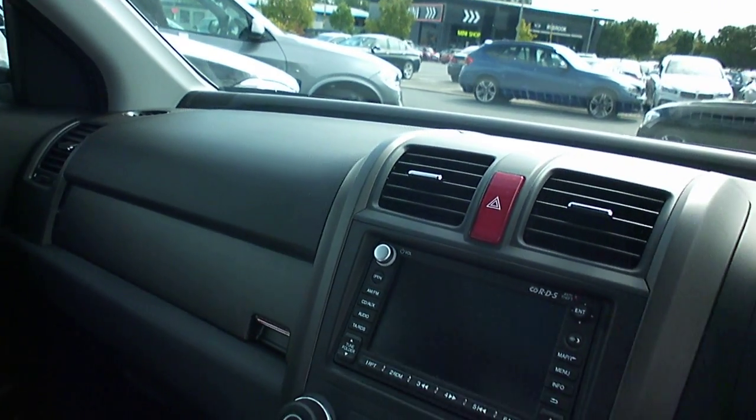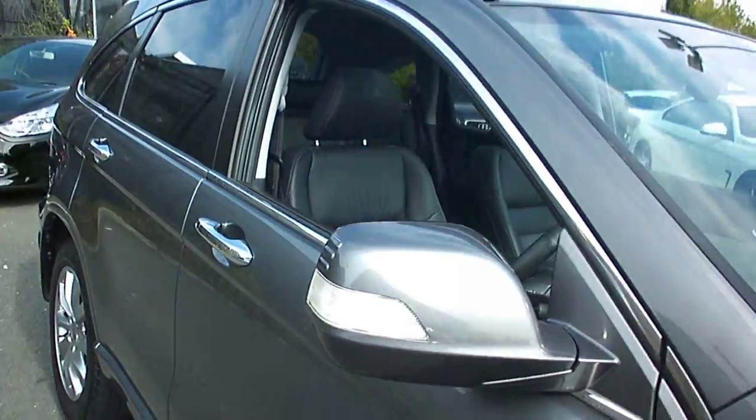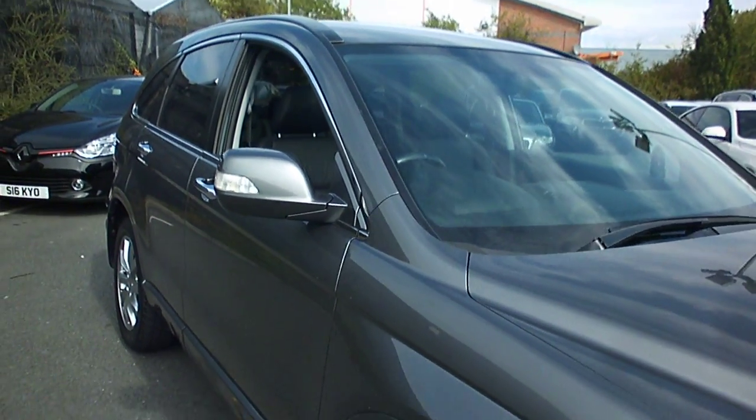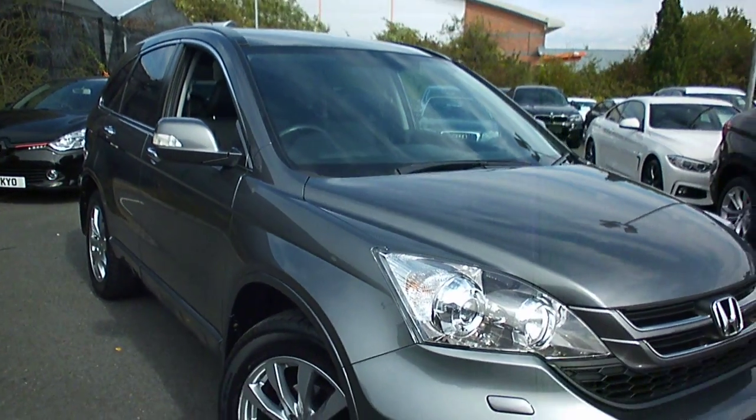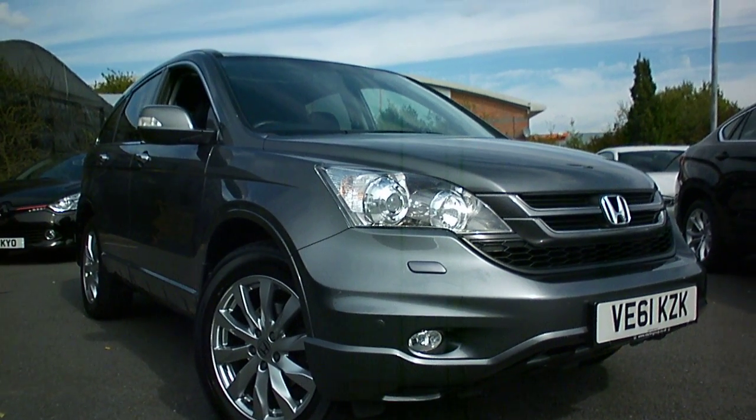There are a couple of light smart repairs to do, but otherwise it's a very clean, very nicely looked after Honda CR-V. If I can be of any further help, please do give me a call. It's Adrian at Rybro at BMW Worcester — 07879 643 807. Thanks for watching.